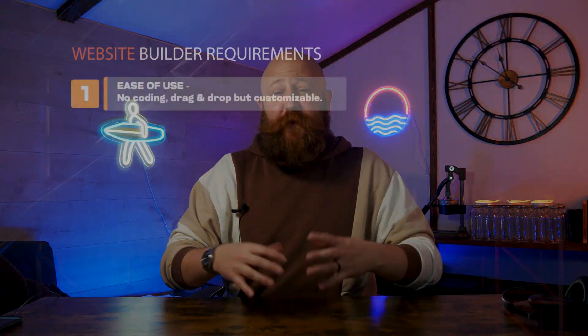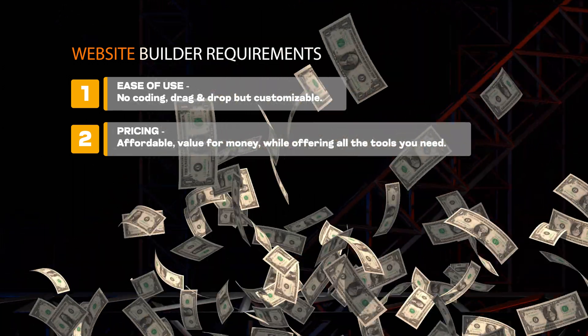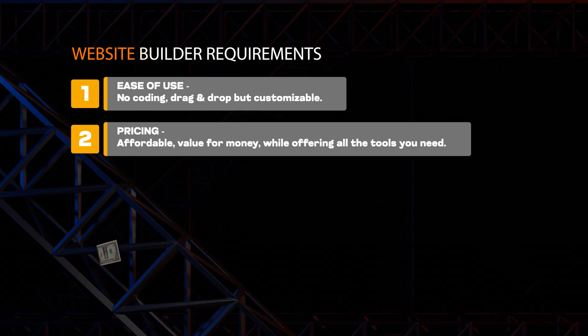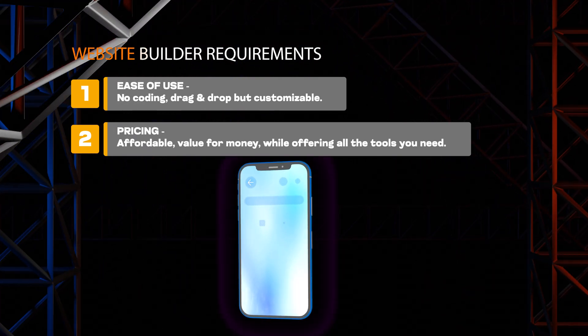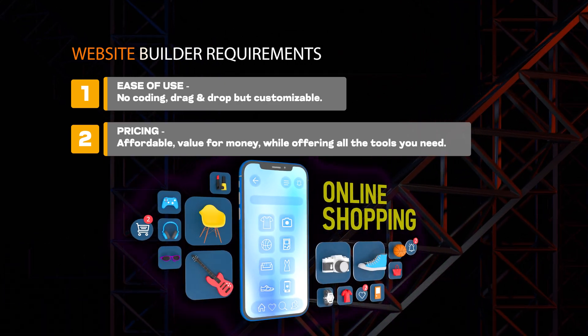Next up, pricing has to be affordable and it has to offer good value for money, while at the same time offering you all the tools that you need. Like, are you going to be selling something? Do you need e-commerce? And how much is that going to cost you to add to your site?